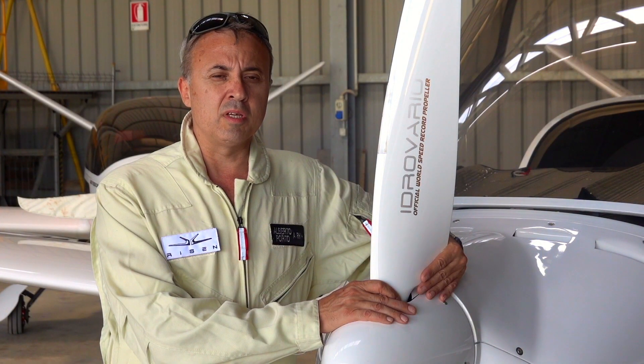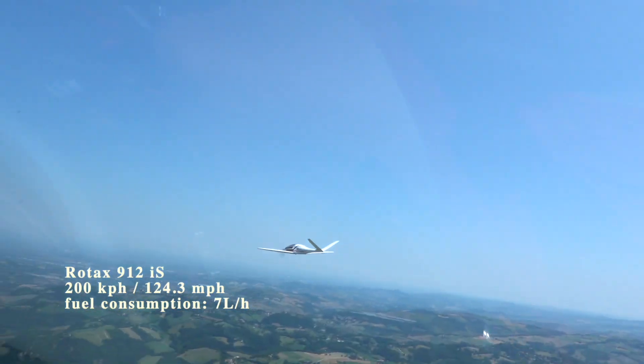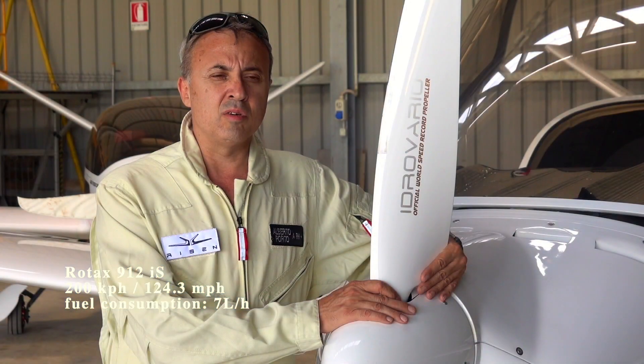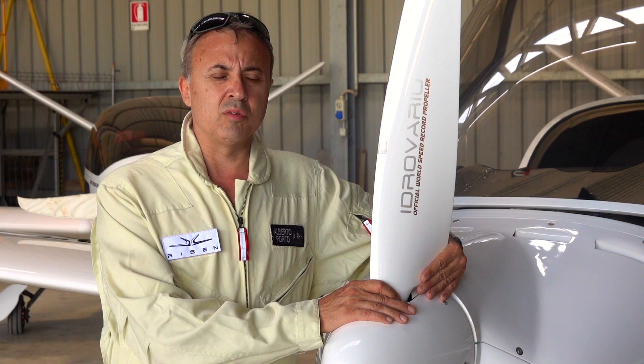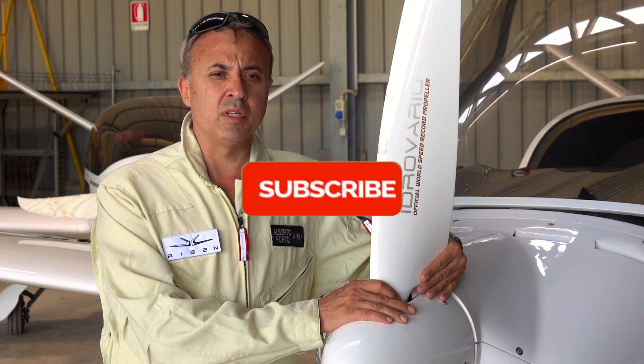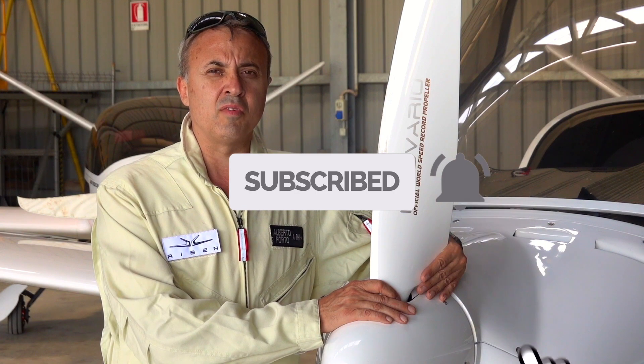The impressive thing is that if you fly at 200 km per hour, you have a fuel consumption of only 7 liters per hour. That gives you an incredible range with extra tanks of more than 4,000 or 5,000 km.